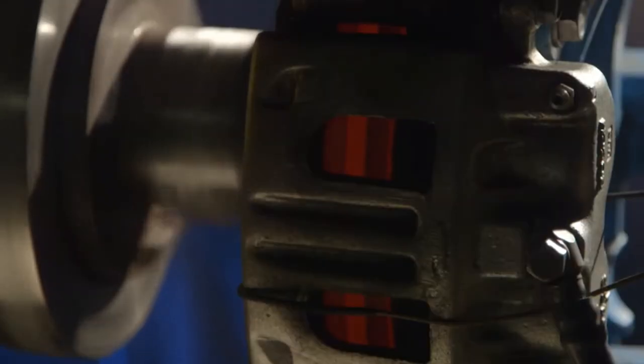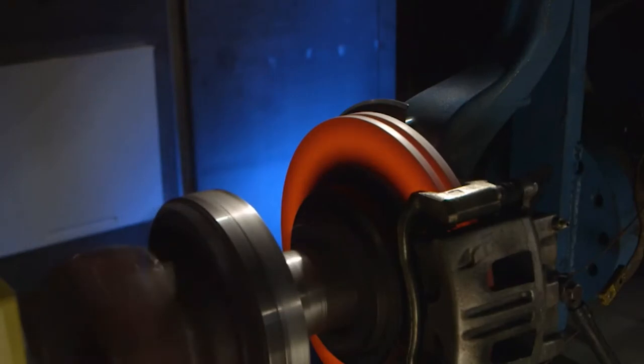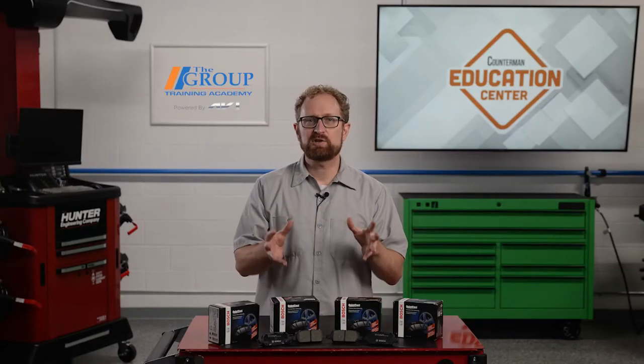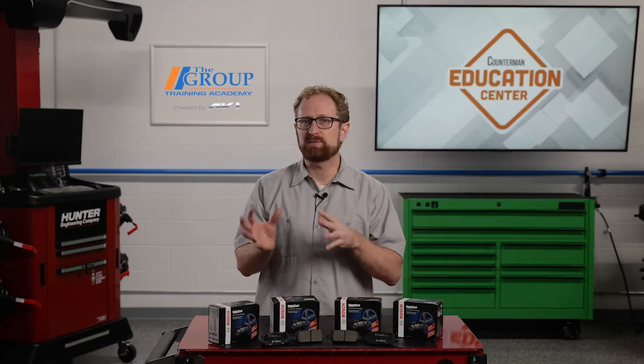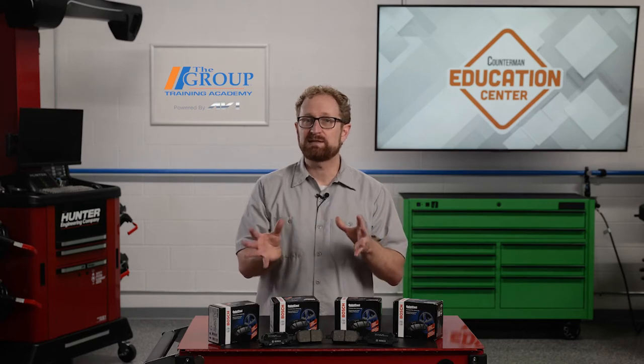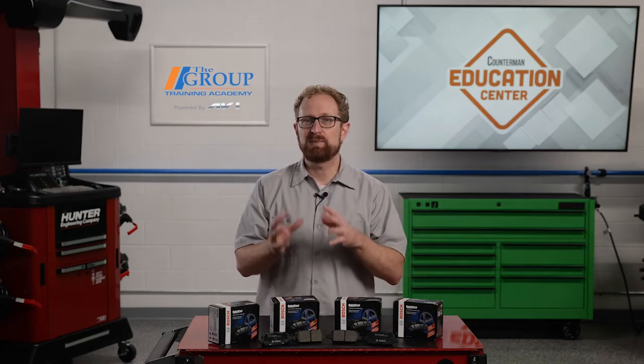The production process starts with backing plate preparation. The backing plate creates a foundation for the friction material that must be stiff and stable. Bosch uses best-in-class steel backing plates in its QuietCast brake pads.